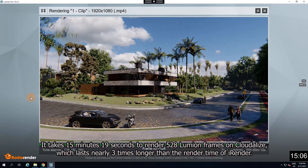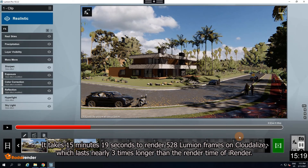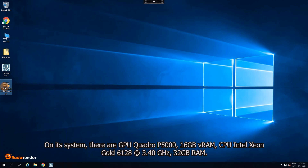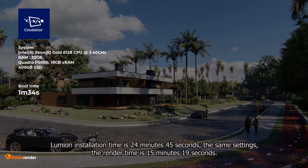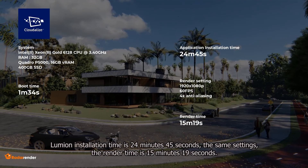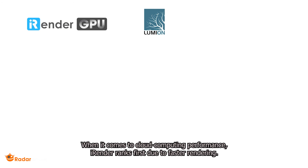It takes 15 minutes and 19 seconds to render 528 Lumion frames on Cloudlize, which is nearly 3 times longer than the render time of iRender. On its system, there is a GPU Quadro P5000; Lumion installation time is 24 minutes 45 seconds; and the render time is 15 minutes 19 seconds.